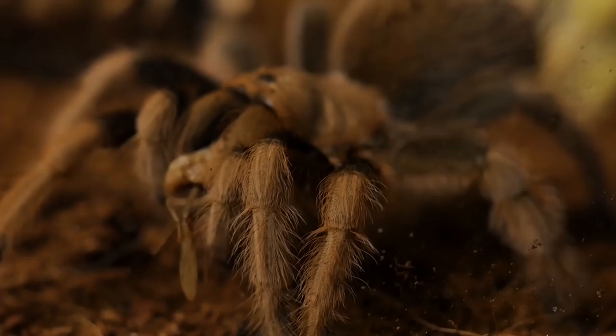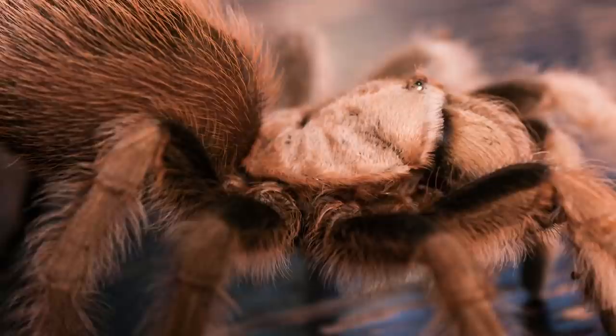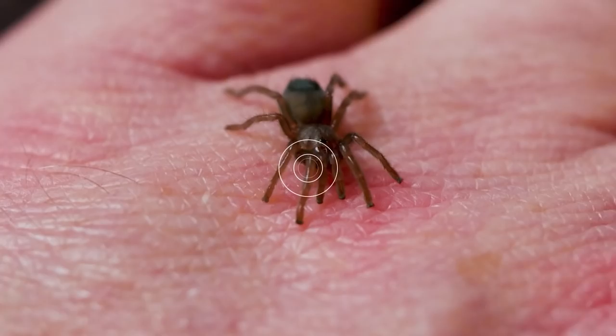They do possess urticating hairs and can kick them off if they feel threatened, but all the years I've had mine it's never kicked hairs at me. One word of warning: if you get this species as a spiderling, it will take forever to grow. This is another tarantula that can live 20 to 30 years, especially if it's female, and it's known to be one of the slowest growing specimens in the hobby. You'd be doing yourself a favor if you can track down a juvenile or even a young adult. But if you're patient, just grab a spiderling — it's very rewarding to watch them grow from a tiny half-inch sling to a full-grown adult.